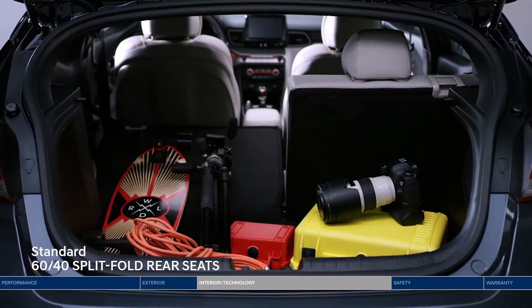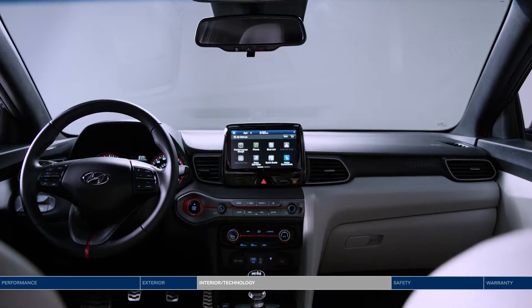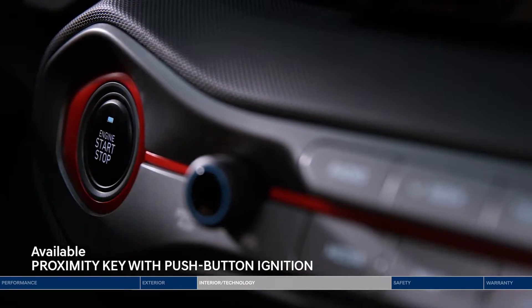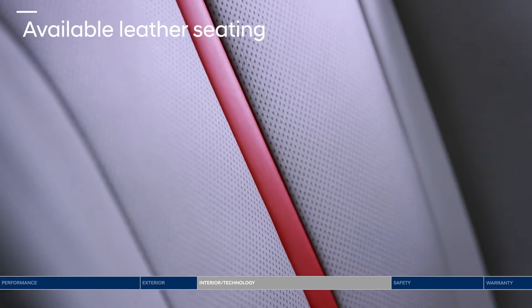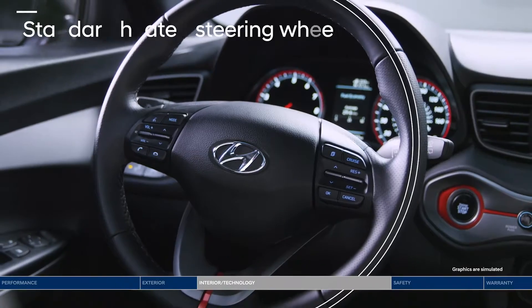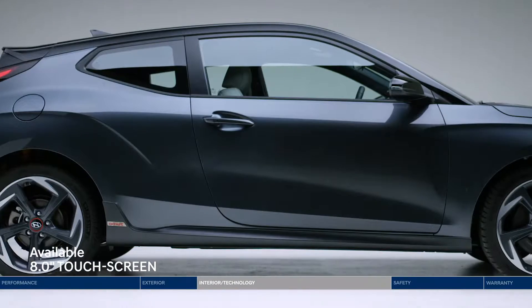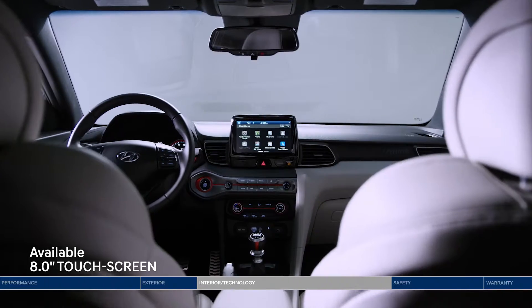The trunk space is unexpected — it's even roomier with the 60/40 split-fold rear seats. Inside, the sporty interior delivers comfort and convenience. Start the engine with the push of a button and sink into leather seats with accent sports styling. Both front seats and the steering wheel are heated — a standard feature to help you embrace Canadian winters.